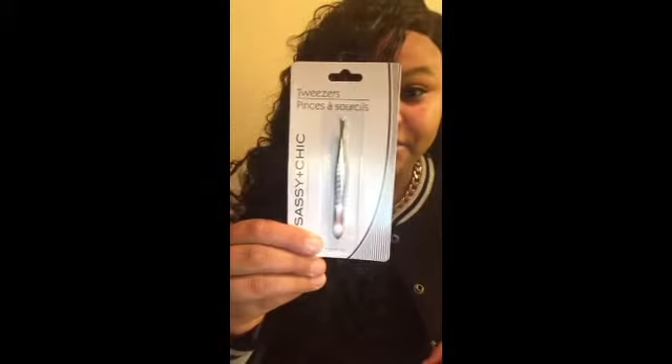Hello, welcome to your girl Sarah's TV! Today I'm coming at you with a Dollar Tree haul — just a mini haul, so stay tuned guys. I picked up these tweezers — just any tweezers, I needed them.